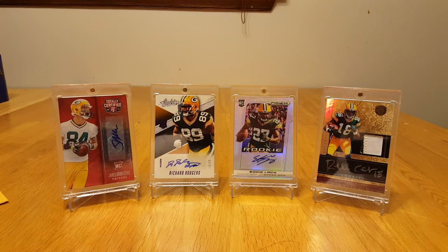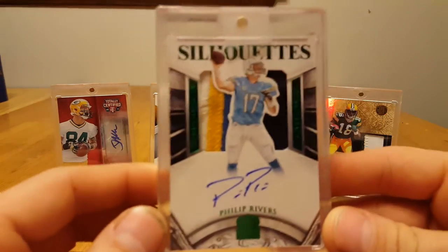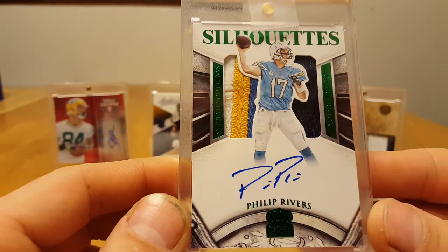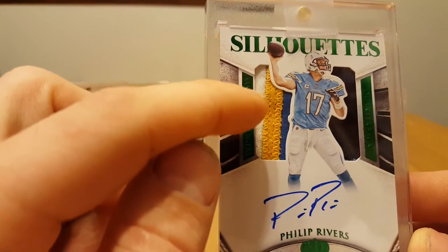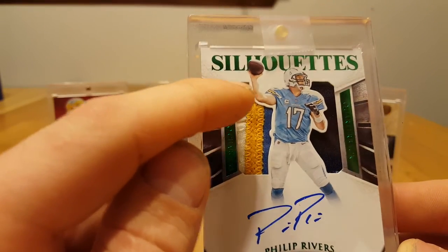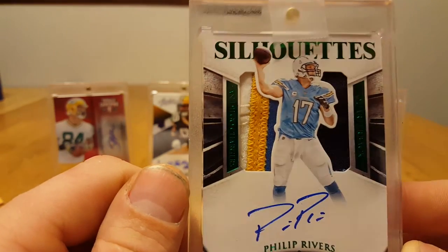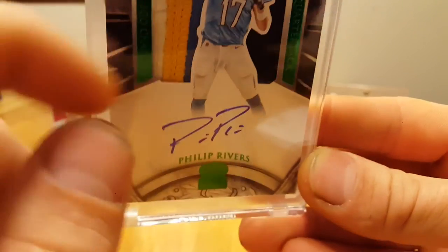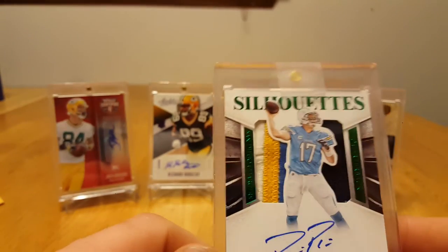And here is the card that I spent most of the points on. Philip Rivers, Veteran Patch Auto, Silhouette. That is a really neat looking patch — all different colors right there. There's two separate pieces: it's like a white patch, you got the yellow, that color blue, and then it's got the navy, and there's some baby blue down in here too. Really, really cool looking card.